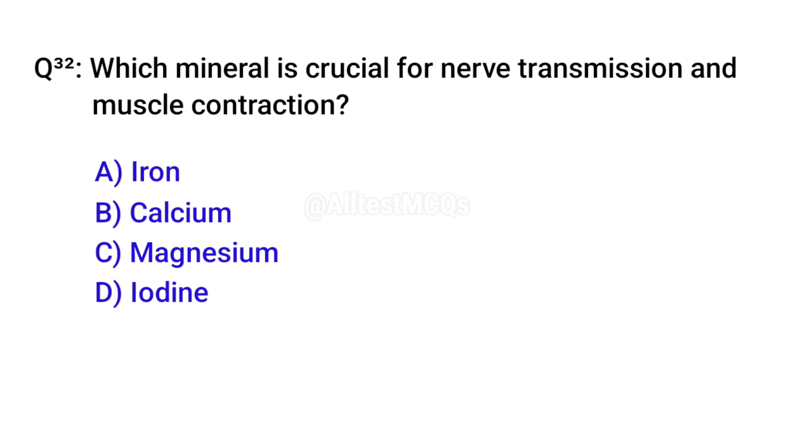Q32. Which mineral is crucial for nerve transmission and muscle contraction? Correct option is B. Calcium.